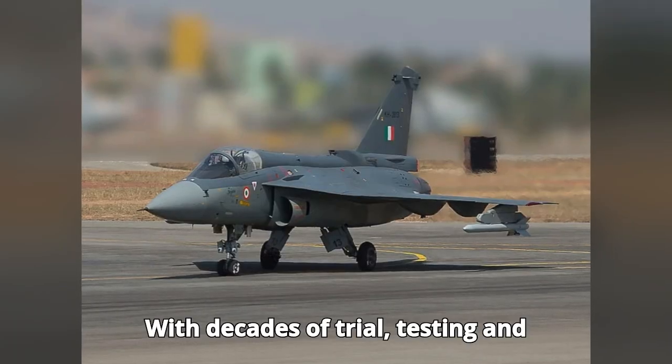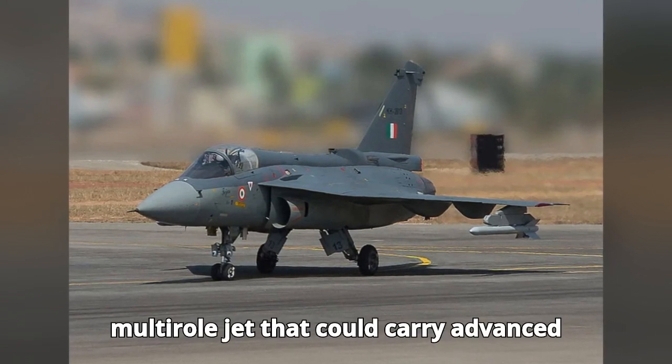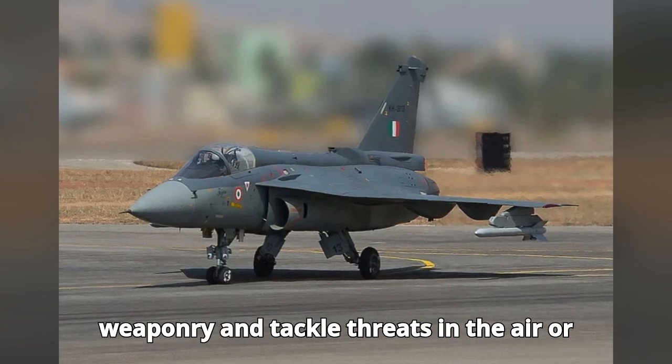With decades of trial, testing, and redesigns, HAL created a single-engine, multi-role jet that could carry advanced weaponry and tackle threats in the air or on the ground.